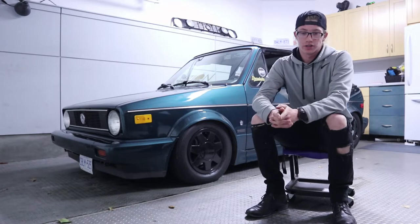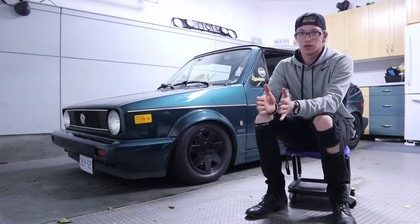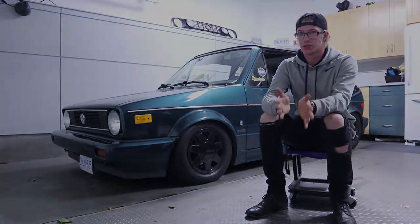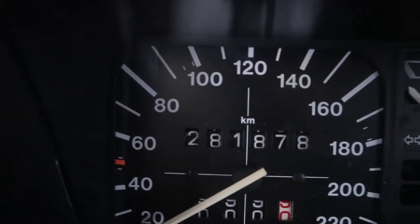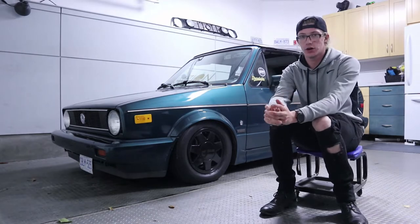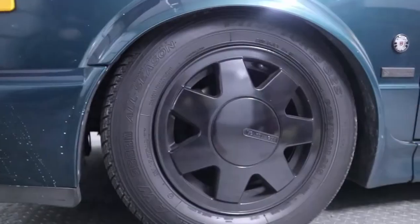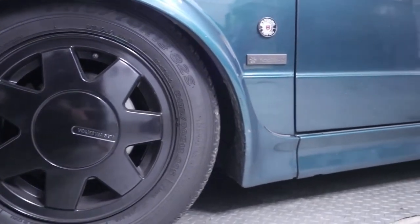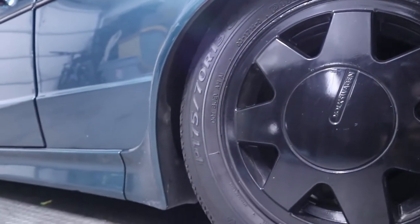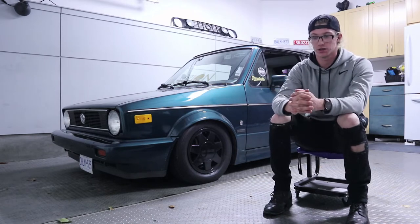I'm actually the 7th owner of this car and it has roughly 300,000 km on it. The speedometer cable went at around 281, so the odometer reads 281 right now, but I've put quite a bit of kilometers on it since then. As far as modifications go, I haven't done too much. As you can see, it is lowered — it's sitting on Raceland Ultimo coilovers, maxed out so I can't go any lower. It's extremely stiff and bouncy, but I'm not going for comfort or handling — I want to make this a show car.